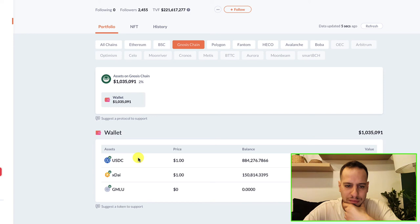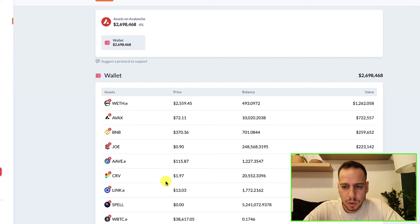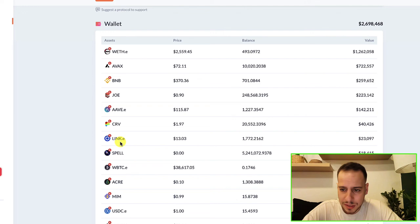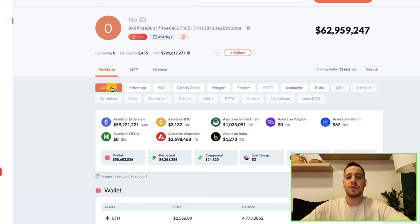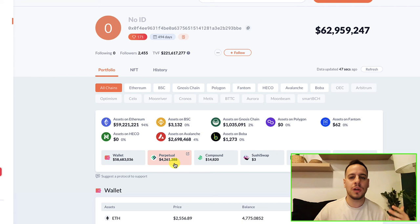They also used Compound Protocol, but not much. On the Gnosis chain they have stablecoins - xDAI and USDC - probably a multi-sig wallet. On Avalanche they hold ETH, AVAX, BNB, JOE, AAVE, CHARM, LINK, SPELL, and they don't use any protocols there. That was the analysis of Alameda Research's wallet. I hope this was educational and you learned something new. Let me know if you have questions in the comments, and if you like these videos where I analyze whale wallets to see where the market is going, let me know so I can make more. See you in the next tutorial!